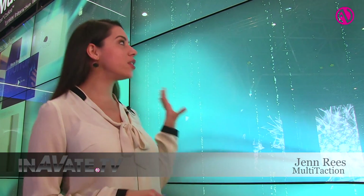Hi, my name is Jen. I'm here at ISD 2014 in Amsterdam with a look at the all-new iWall, designed to interact, impact, impress, inspire, and identify. It's the new standard for interactive walls.